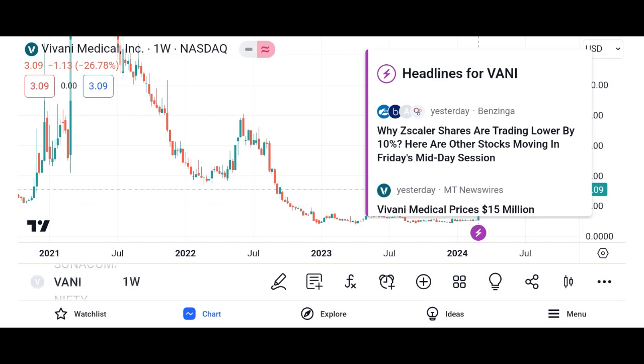In conclusion, Vani shares can be an attractive investment opportunity for investors seeking exposure to a promising company with growth potential. However, it's essential to conduct thorough research and due diligence before investing to ensure they align with your investment objectives and risk tolerance. As always, consider consulting with a financial advisor or investment professional before making any investment decisions.